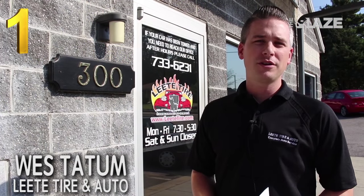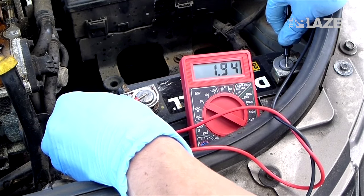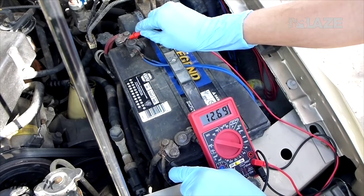First thing I would do is check your battery and your charging system. The cold temperatures and weather wreak havoc on your battery, so if it load tests low, you're going to be stranded somewhere. You want to make sure your alternator is charging your battery correctly. Most shops do that for free, so I would just consult your local shop if you don't know how to test it yourself.